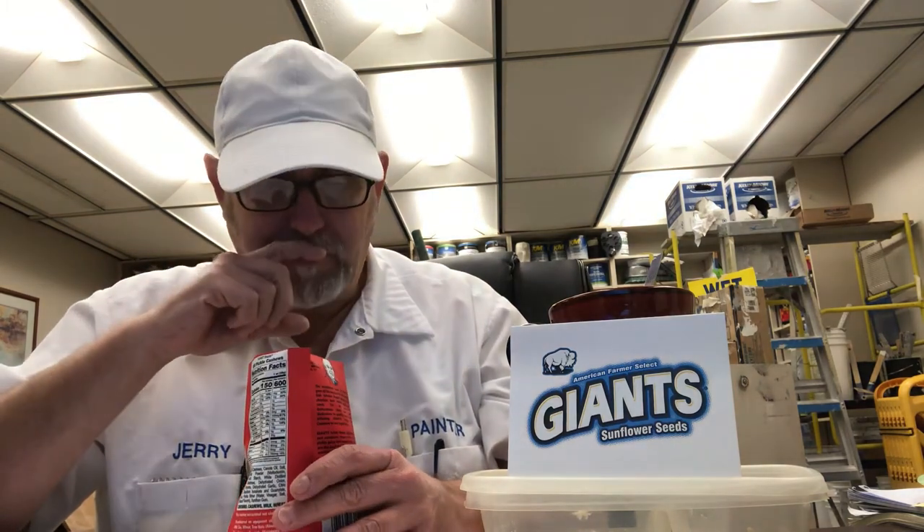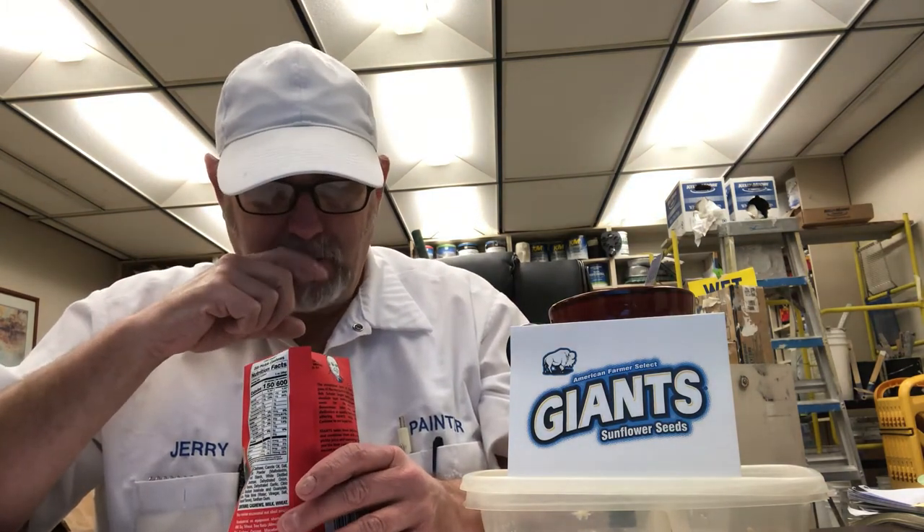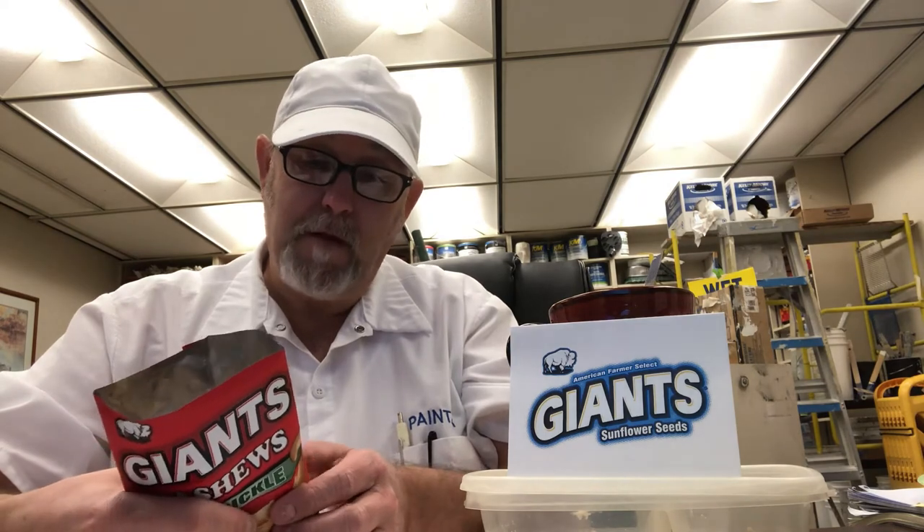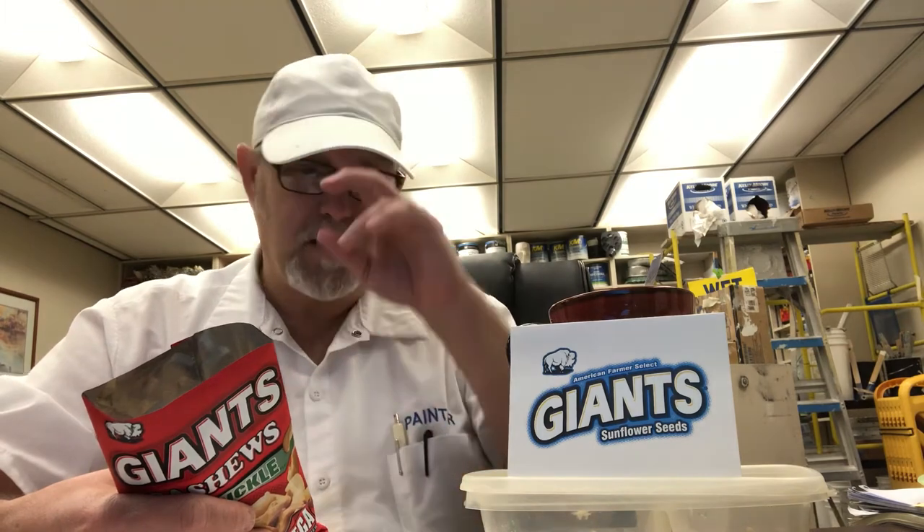That's pretty good, man — that would really be good with some beer. Not really getting vinegar so much, unless the vinegar makes up some of the taste in the dill pickle part. I don't know — if that's the case, then yeah, I'm getting vinegar.